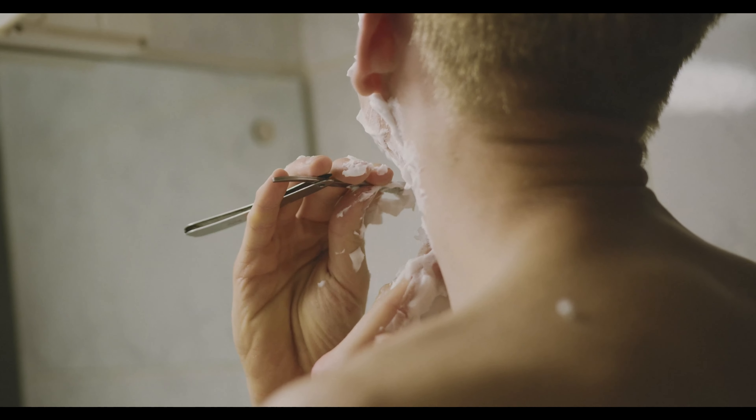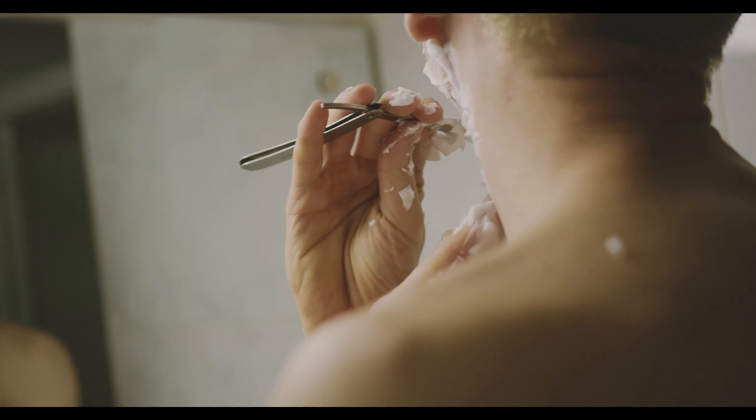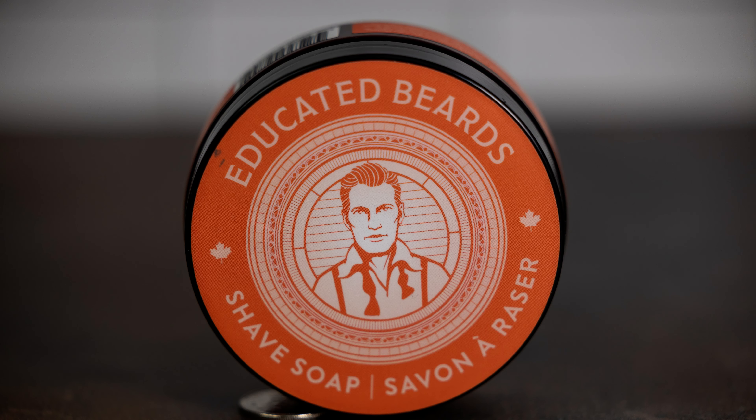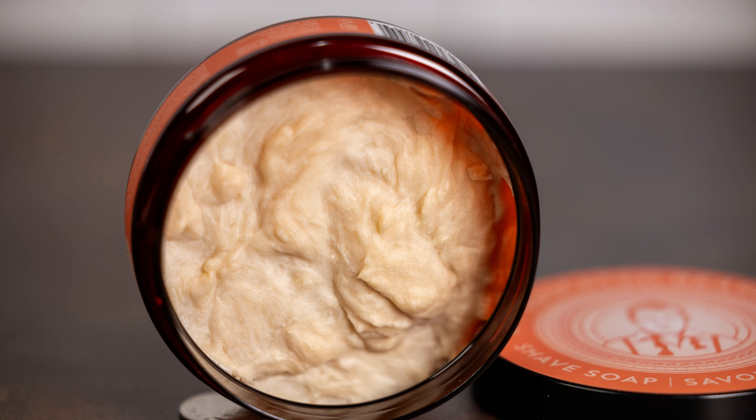Speaking of shave soap, Educated Beards — our Canadian company — is now also in the shave soap game, because you still need to shave. Their logo guy who's usually got a beard now has a clean shaven face, which is kind of clever. We've got this in grapefruit and bergamot, and peppermint and cedarwood.